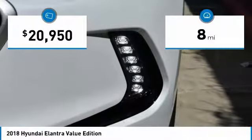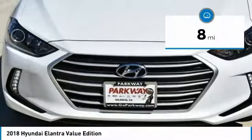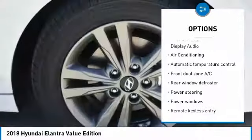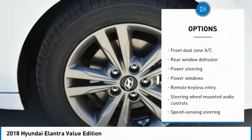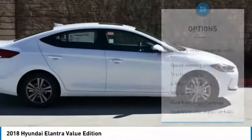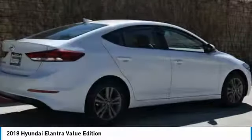This vehicle has less than 100 miles. Here are some of this vehicle's great options: traction control, air conditioning, dual airbags, alloy wheels, power steering, four-wheel disc brakes, electronic stability control, compass, power windows, rear window defroster.